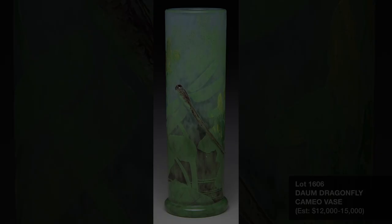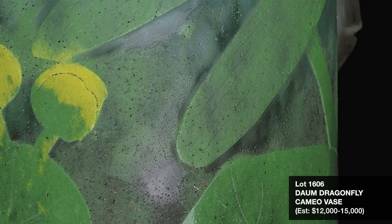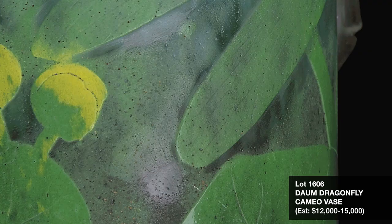Lot 1606 is a very nice example of the sought-after Dom Nancy dragonfly decoration. Always a popular design, the color of this vase and the applied dragonfly detail are wonderful. This fine vase is estimated at $12,000 to $15,000.